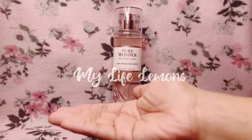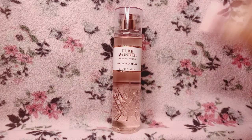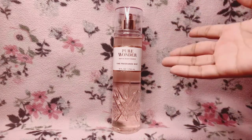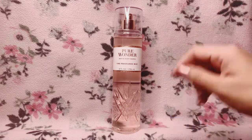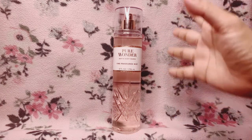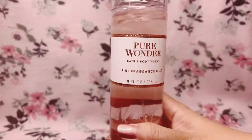Hello everybody, welcome back to another episode of My Life Lemons. If you are new here, thank you so much for hanging out with us today and checking out this video — I really appreciate it. So today the scent that I will be reviewing for you guys is Pure Wonder by Bath & Body Works.